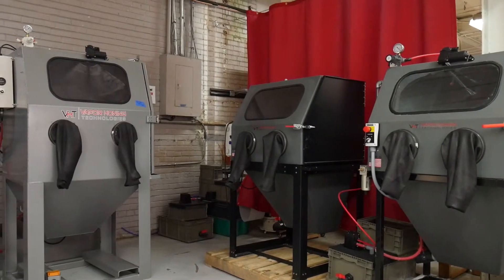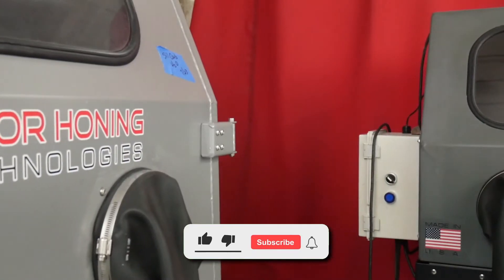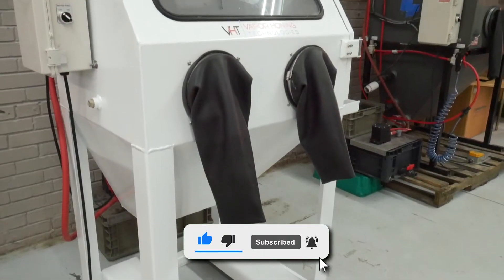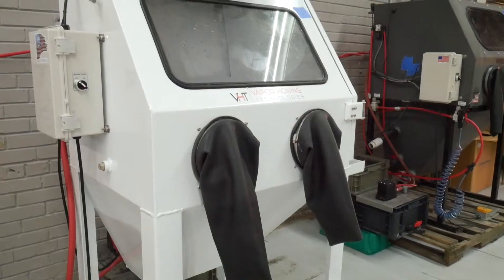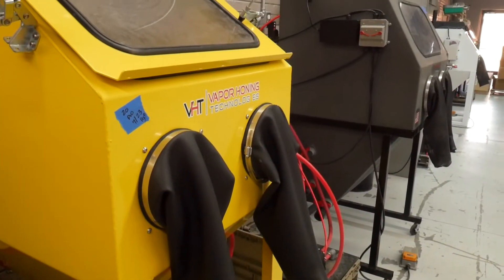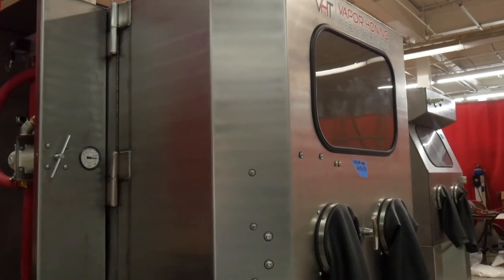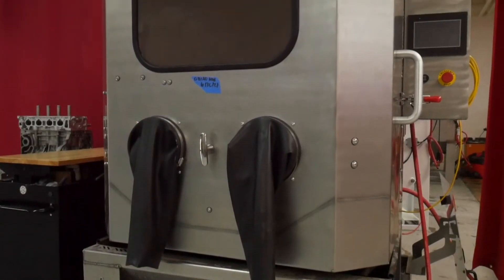Hey guys, this is Hunter with Vapor Honing Technologies, and today we'll be discussing how much does a vapor blaster cost. There are many different factors that affect the price of a vapor blaster, whether you have a big or small budget. Aside from the unit price itself, there are several other factors when determining the cost of a vapor blasting machine.